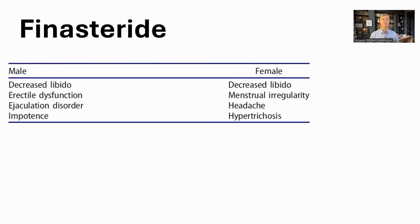Finasteride is not without side effects, including decreased libido in both sexes. It may also cause depression. The original dosage was 5 milligrams per day against prostate cancer, and there were significantly more adverse events at this dose than at the 1 milligram generally used for hair therapy. The other note is that finasteride is only approved for male pattern hair loss, but is also effective in women.